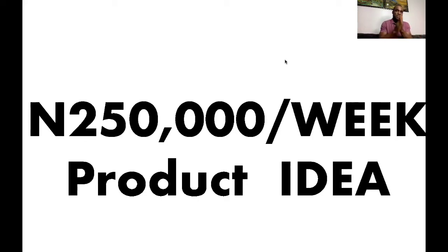This particular product I'm going to be showing you in this video — you can comfortably do 250,000 naira per week, every week, selling this product. It's going to be a short video, it's going to be an amazing video, and I would like you to stick to the end.